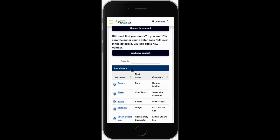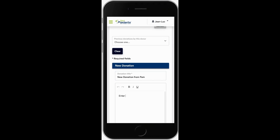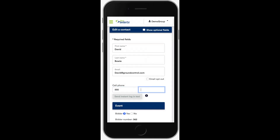Imagine being able to enter each donation as you pick it up. No more waiting to get home on your laptop — now you can use your phone to record each donation on the spot. You can even help manage your event's check-in and send an instant login link to guests without being tied to your registration table.